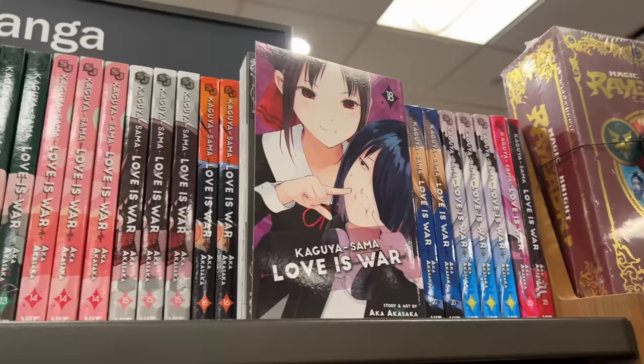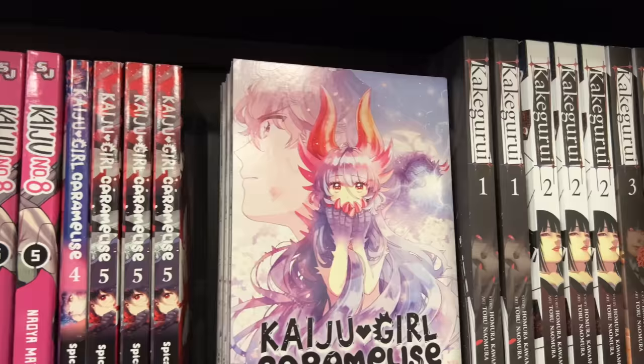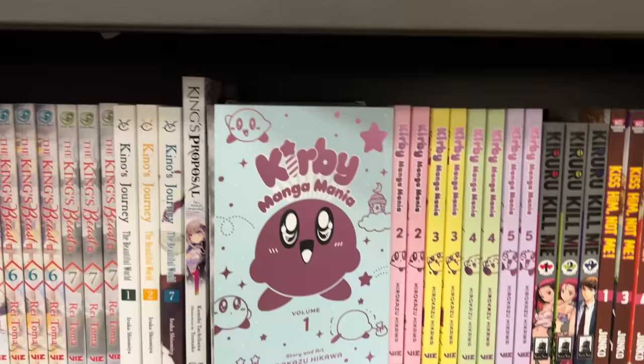Next to Kaiji I saw Kaiji volume eight. I already picked up volume five — my grandfather picked it up for me since I was sick last week, so I could not go to Barnes & Noble. Thank you, grandfather, for that. I also find it really funny how Kirby has its own manga.